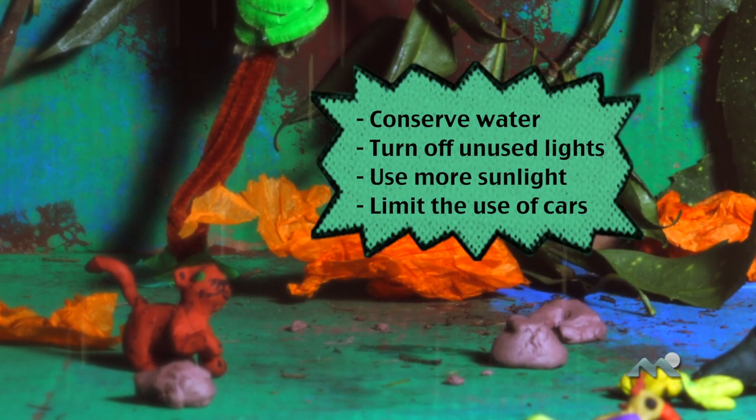Don't waste water if you don't have to. Turn off lights when they're not being used. Let some sunshine in. Make sure you don't use your car too much if possible.